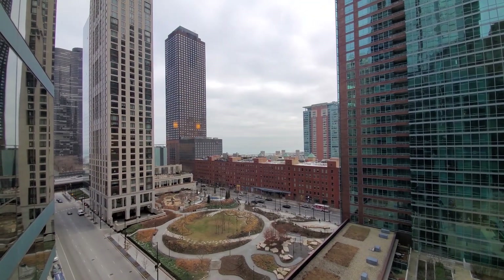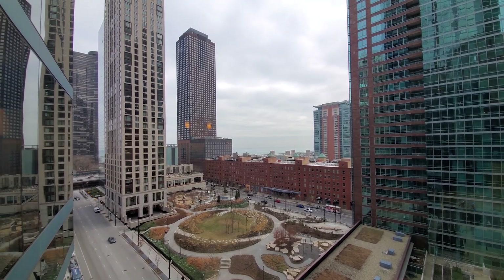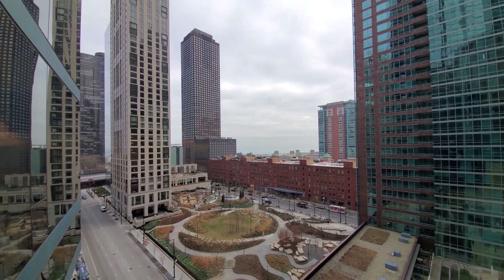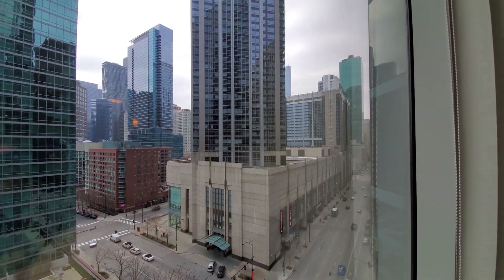I'm in apartment 1006, just a few steps from the elevator bank, looking southeast through floor-to-ceiling windows with roller shades over Bennett Park, and a view out toward Lake Michigan. Angled windows really expand the views at Moment.